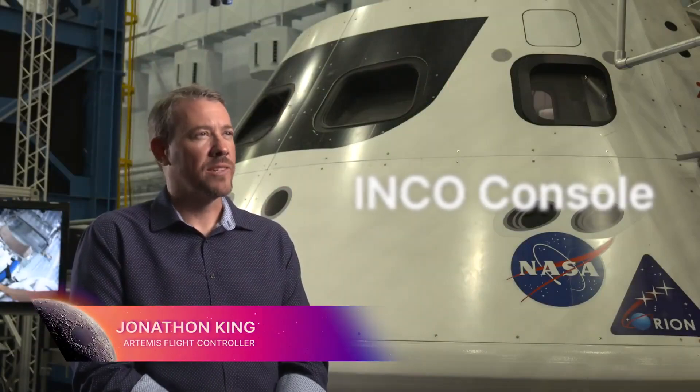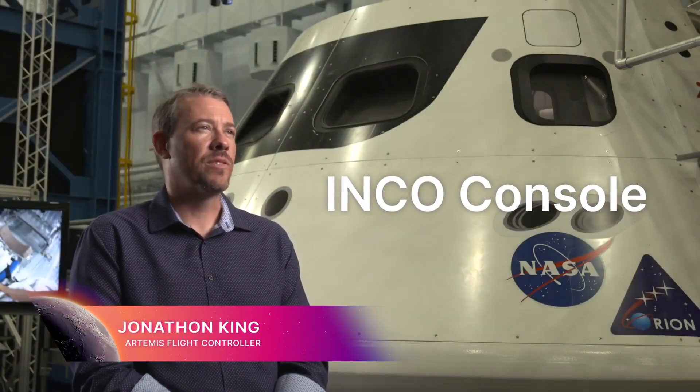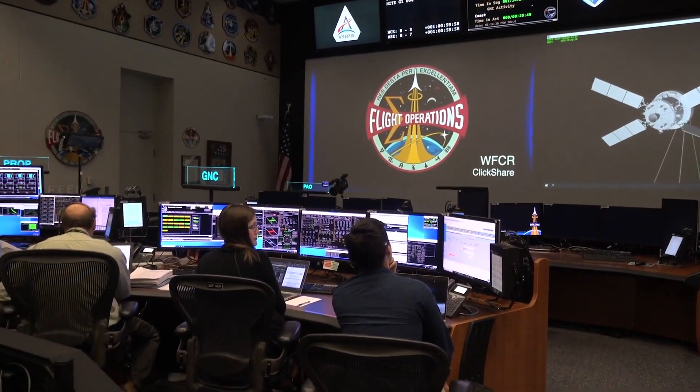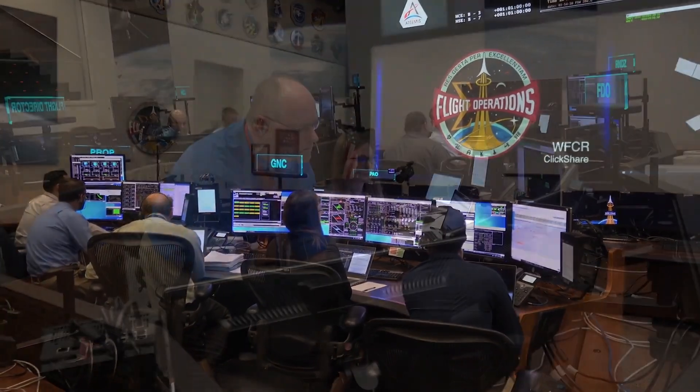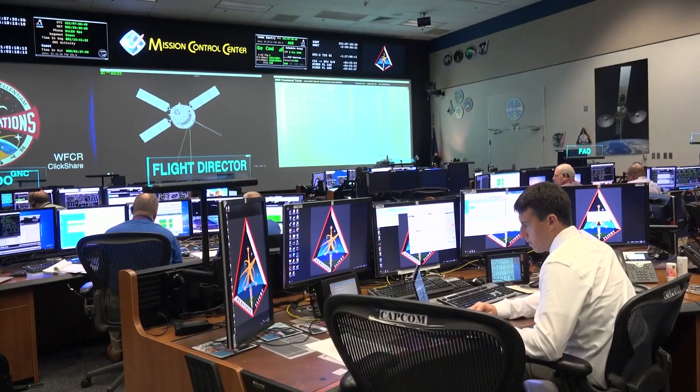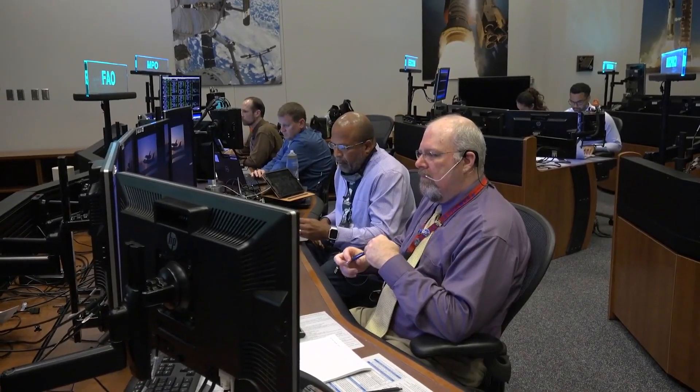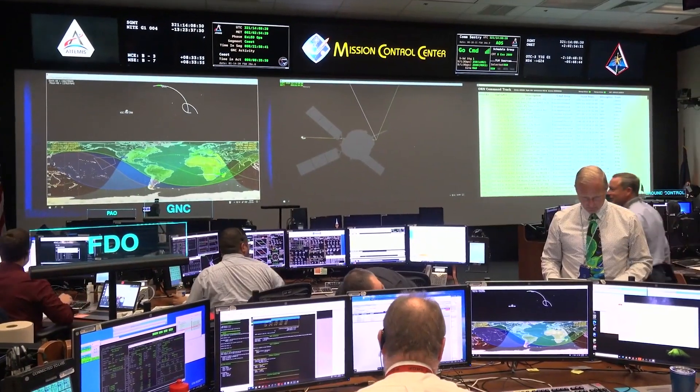The INCO console is tasked with managing the communications systems on Orion, making sure that we can send commands to the spacecraft to tell it what to do, receive telemetry and data back from it, and receive video and pictures from it.